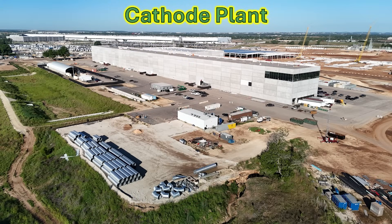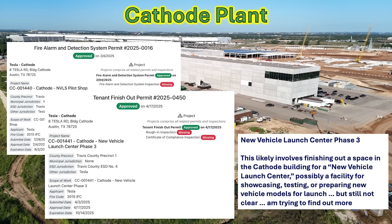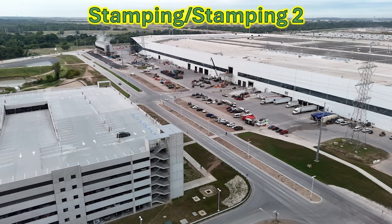Going over to the battery cathode plant, I found some very interesting permits. The first talks about the cathode new vehicle launch system pilot shop, which they've been building out within the structure. There's also a permit for the new vehicle launch center phase three — and why would this be at the cathode building? It may be for showcasing, testing, or preparing new vehicle models for launch. The cathode building is also somewhat isolated, so they may be working on new vehicles there to keep them away from prying eyes.